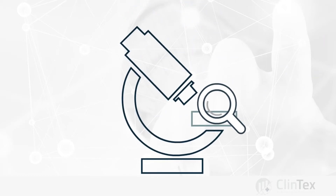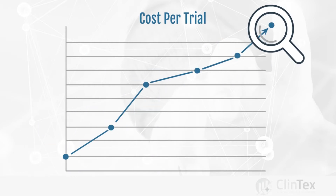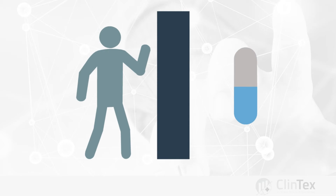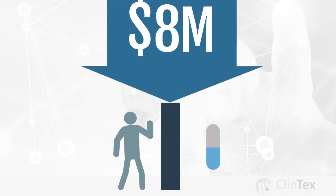Clinical trials are used to test the safety and efficacy of new medicines. Clinical trial inefficiency is a real-world problem, resulting in spiraling costs and delays in getting new medicines to market. It costs up to a staggering $8 million in lost revenue for each day a clinical trial is delayed.